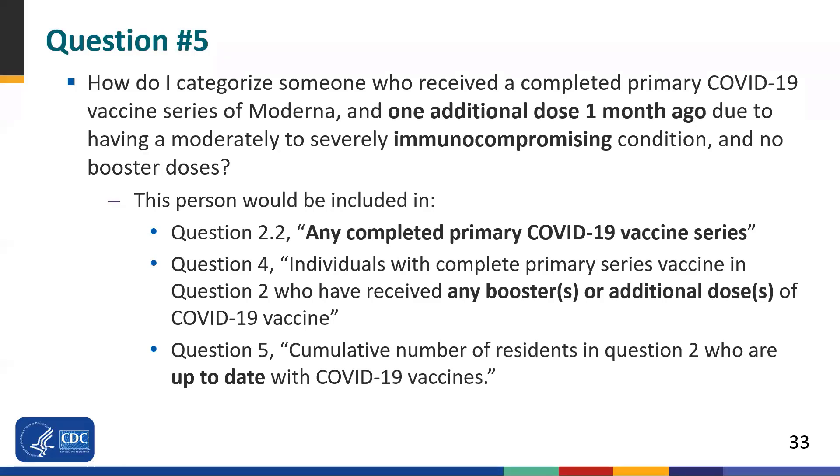Question five asks about how to categorize someone who received a completed primary COVID-19 vaccine series of Moderna and one additional dose one month ago due to having a moderately to severely immunocompromising condition, but no booster doses. This person would be counted under complete primary series, any additional or booster dose, and up-to-date. The reason they are up-to-date is because their additional dose was received one month ago. Once it's been three months since the additional dose, they would no longer be up-to-date because they would then be eligible for a booster dose.